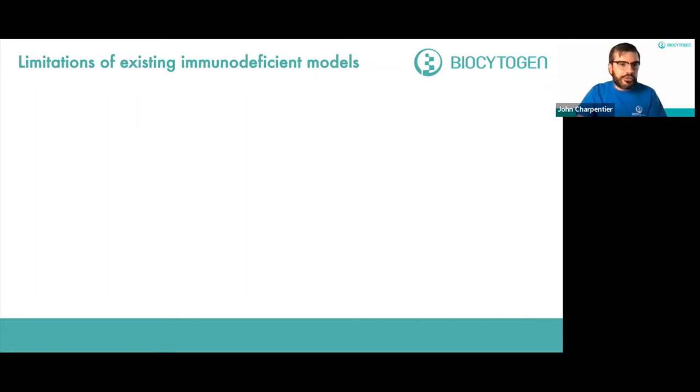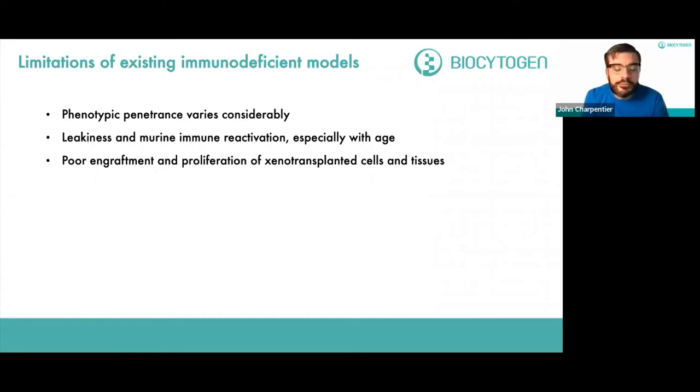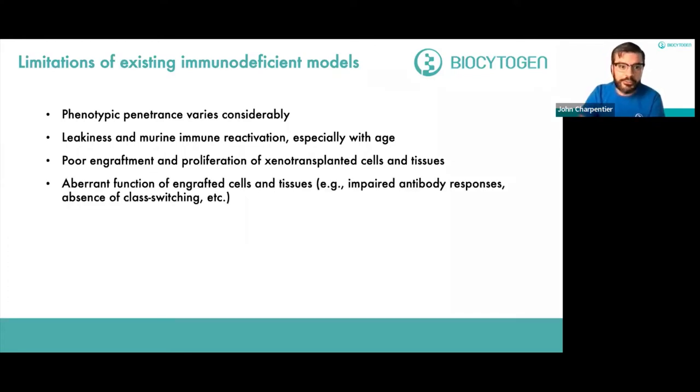There are serious limitations to existing models. Phenotypic penetrance varies considerably from model to model, and there is some leakiness of murine immune cells, with immune cell reactivation especially as mice age. There is often poor engraftment and proliferation of xenotransplanted cells and tissues, as well as aberrant function — impaired antibody responses, an absence of class switching, and other functional deficits. These models also show reduced longevity.